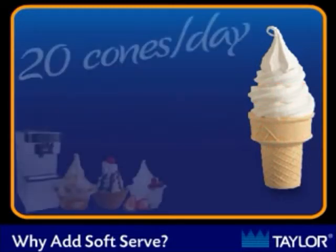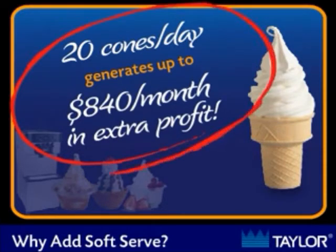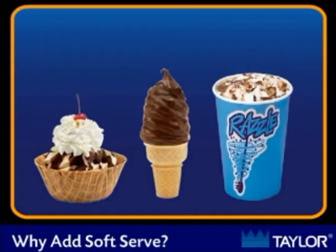Sell only 20 cones a day and you can start seeing profits of an additional $840 per month, just from cones alone. And the real profit begins when you add other value-added items, like sundaes, dipped cones, and the popular razzle blended dessert.